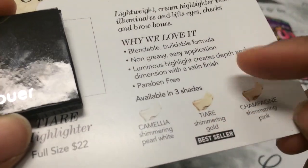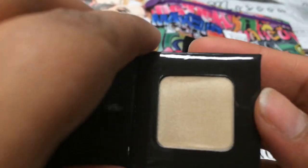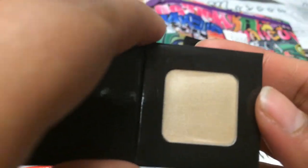I think this highlighter is in the shade Tier, which is a shimmering gold — apparently their best seller. I might be pronouncing it wrong, but this is a really, really pretty shimmering gold color.